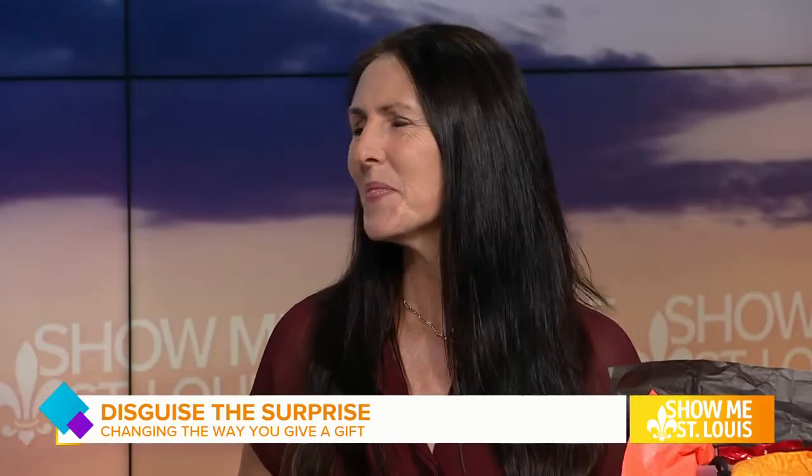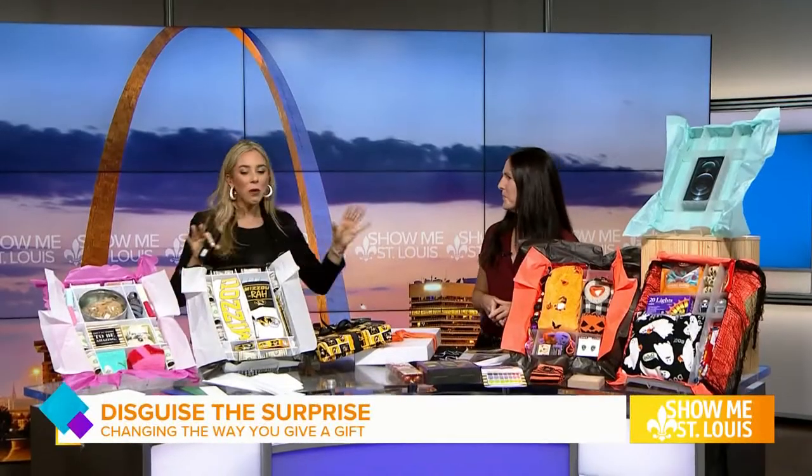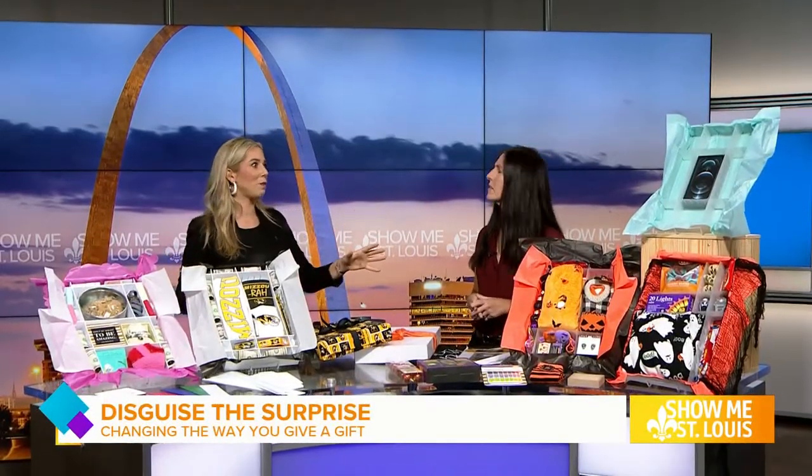Someone who is keeping us on our toes this morning is Duffy. Thank you so much for joining us today. Thank you for having me. Let's talk about Disguise the Prize before we get into these exciting care packages, because we have an example here just to show how surprising this can be.